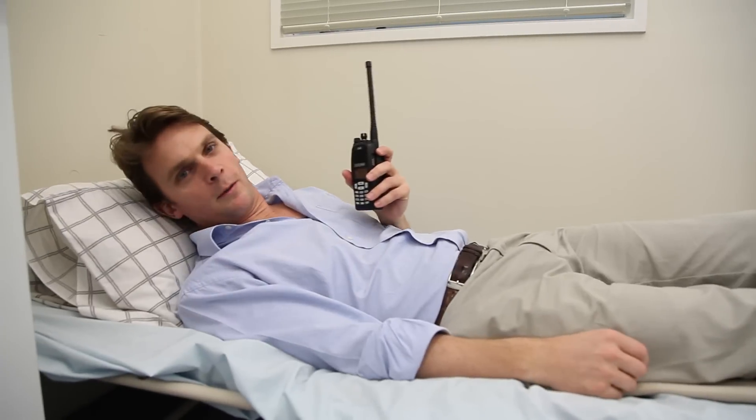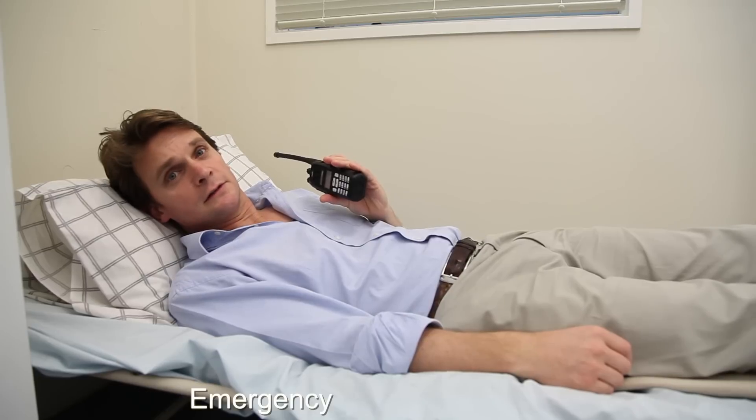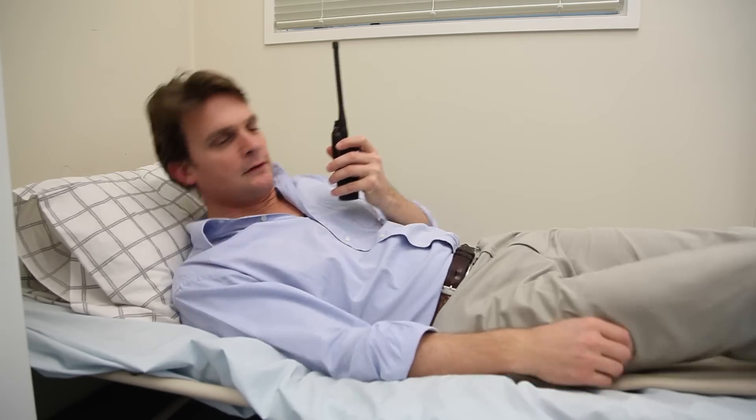With our man down emergency feature, dispatch will instantly know when you've fallen down. Amos, are you okay? Yeah, I'm good. Well, what are you doing? I'm just dead.